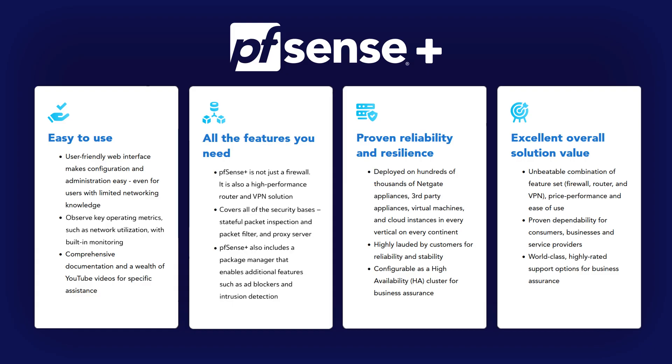One of the standout features of PFSense Plus is its flexibility. Whether you're a networking novice or seasoned pro, PFSense Plus is designed to be highly customizable. It offers a comprehensive suite of tools and packages that enhance your network security and functionality.